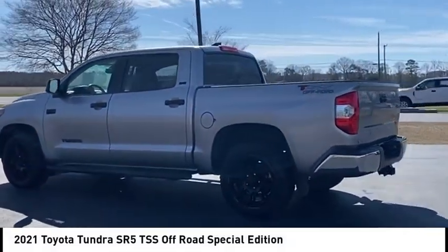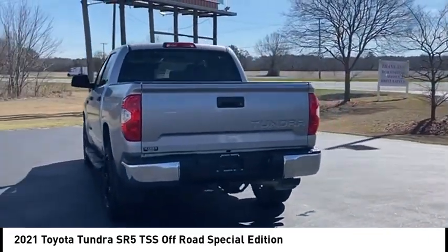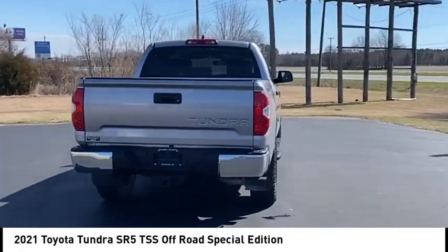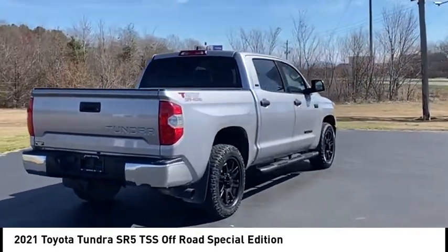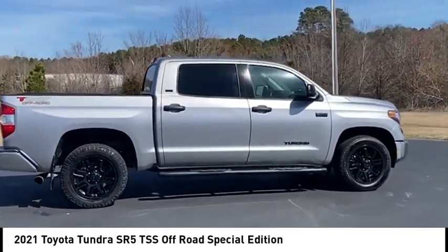We are pleased to show you the 2021 Tundra. The Tundra has a number of unique features useful for those using it as a work truck, including extra large door handles, a deck rail system, and an integrated tow hitch included as standard.